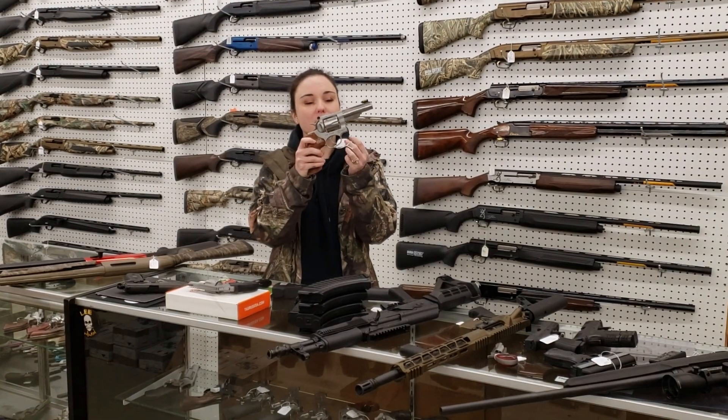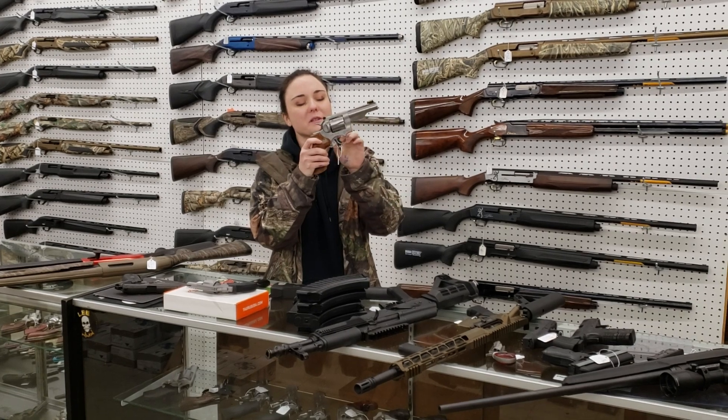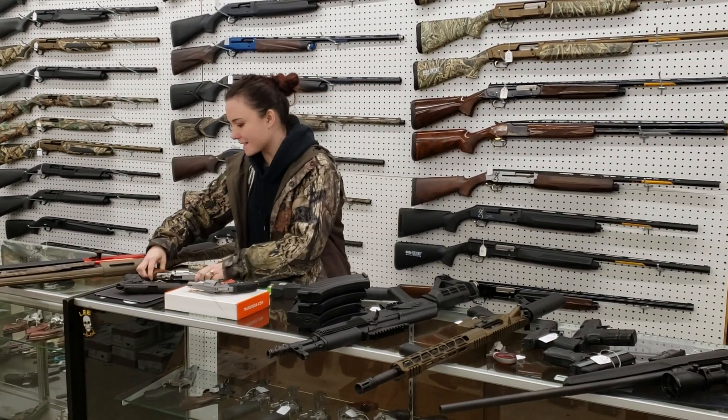Ruger GP100 Match Champion 10mm with your fiber optic front sight. This gun is an absolute beast y'all — $7.40 plus tax is going to take her home.